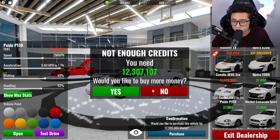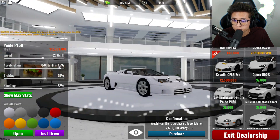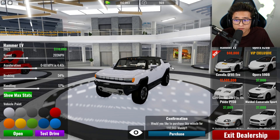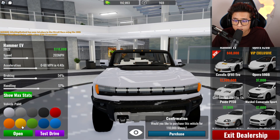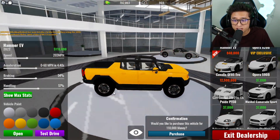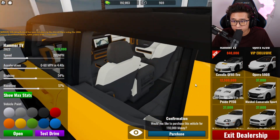I don't have 12.5 million to spend on this right now. Let's check out the Hummer EV instead. I see this coming out in a lot of games right now and it looks pretty cool. Let me give it a little color.